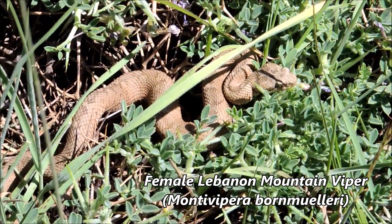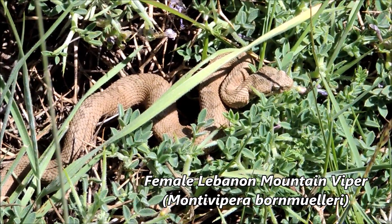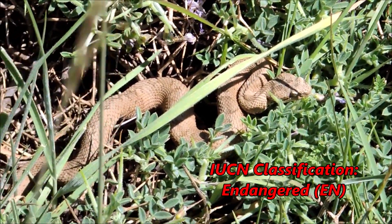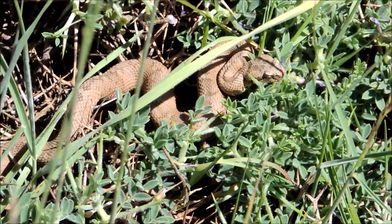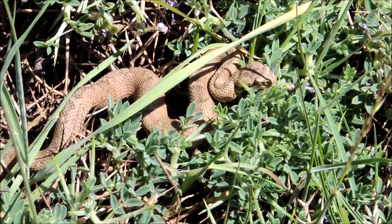And guys, finally our search paid off - we found our first mountain viper, just sitting there not realizing we are around. It's a tiny female, sunbathing on the bush just under me. I'll try to take some pictures first before letting it go. I think it noticed us now - this is epic!